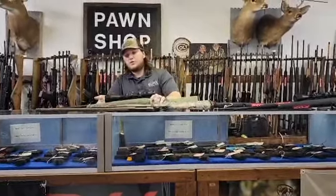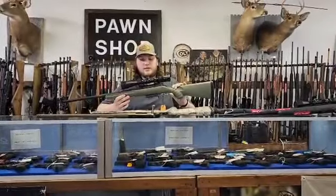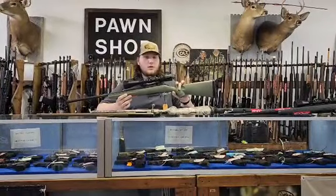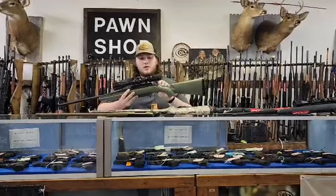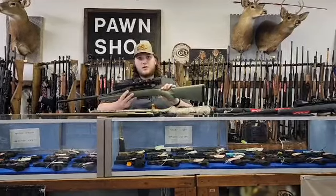For starters we got the Ruger American Predator in 6.5 Creedmoor. It's got the OD green synthetic stock. It comes with a Vortex Crossfire II — this one's actually the 4-12x44.